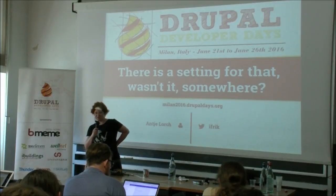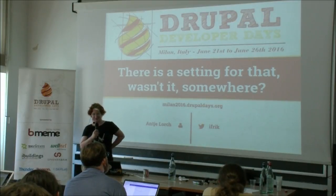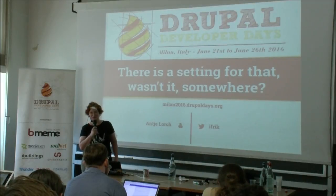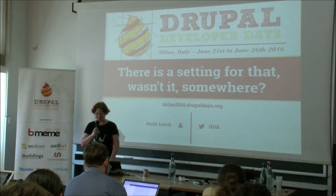Thanks everybody for coming for this session. It has a very unyielding title — there's a setting for that somewhere — because that's how usability for site builders sometimes feels.